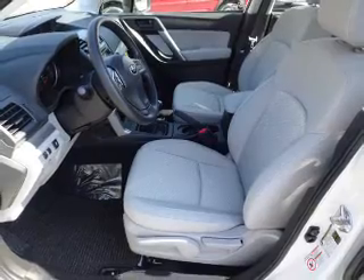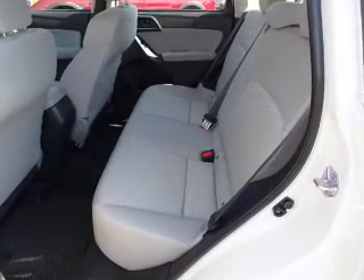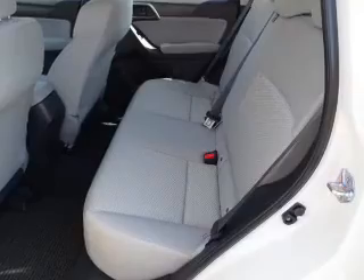A trip computer, power outlet, air conditioning, power door locks, power windows, and power steering.